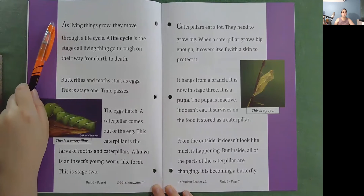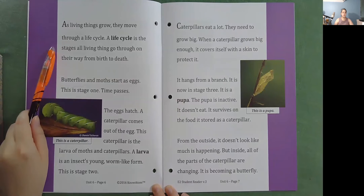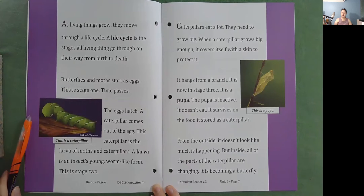As living things grow, they move through a life cycle. A life cycle is the stages all living things go through on their way from birth to death. Butterflies and moths start as eggs — this is stage one. Time passes, the eggs hatch, and a caterpillar comes out of the egg. This caterpillar is the larva of moths and butterflies. A larva is an insect's young, worm-like form. This is stage two.